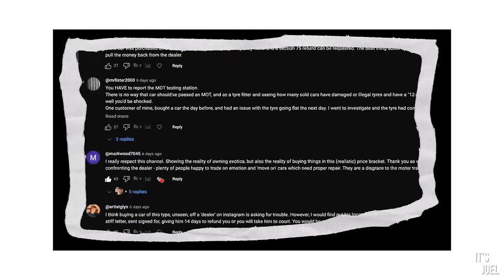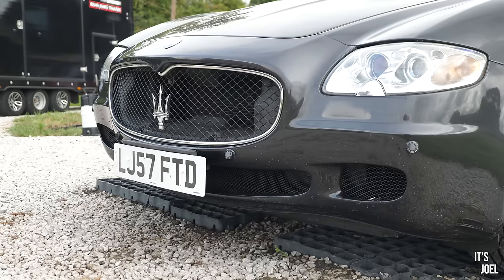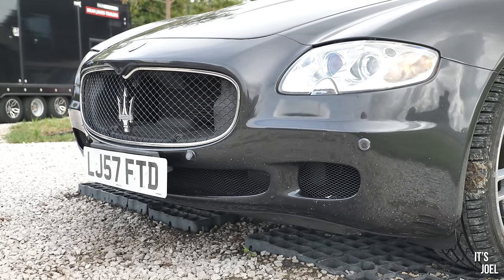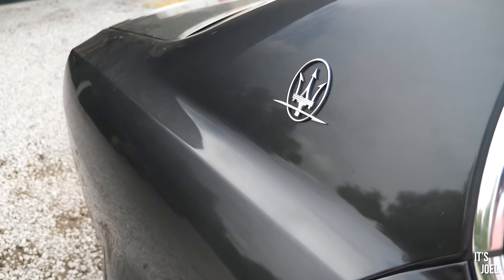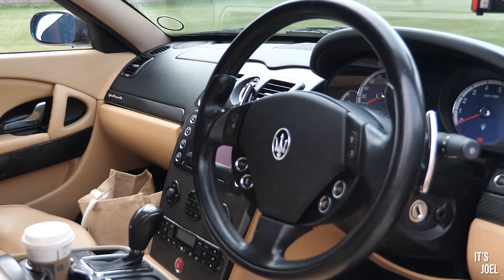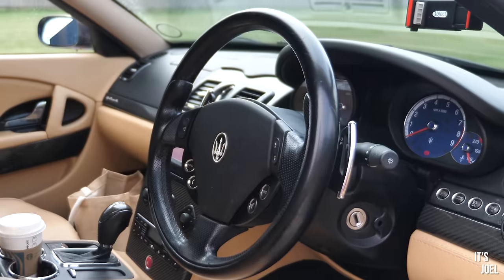That video received hundreds and hundreds of comments from you all, so I thought I'd give you a very quick update at the start of this video. I have now spoken to the dealer on the phone and we are now working together to come to some sort of agreeable conclusion, which makes me very happy because my ideal situation is to keep this car as I am very much loving it.